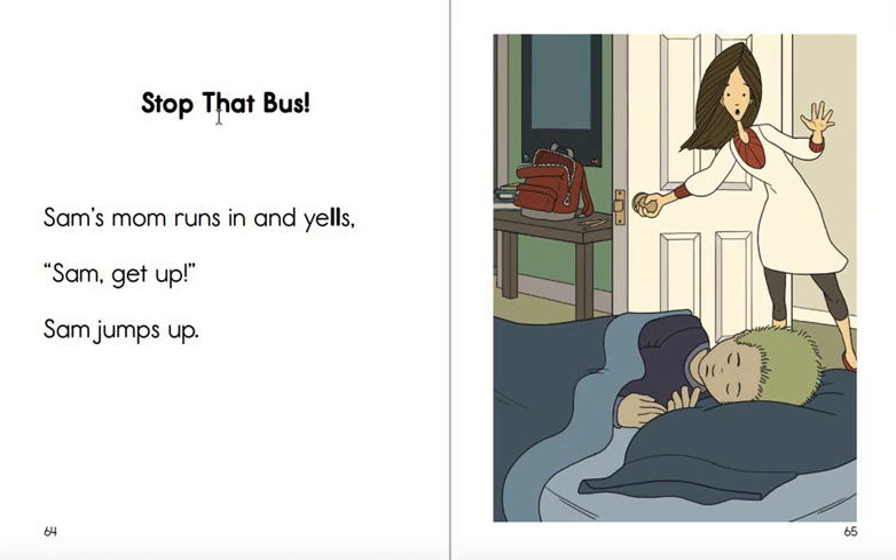So it doesn't just say, Stop That Bus. It says, Stop That Bus! So it's kind of like you sound excited when you use it. Again, it's called an exclamation point, and we're going to practice doing those later.